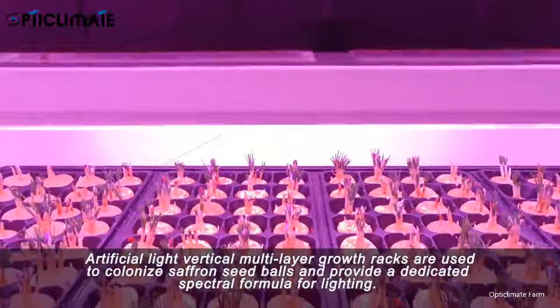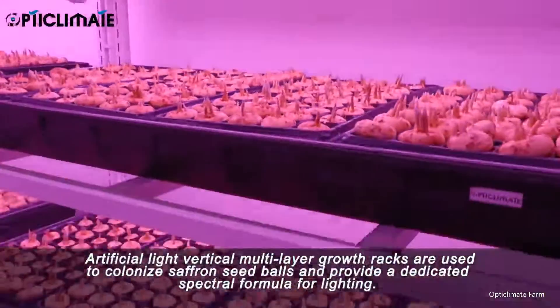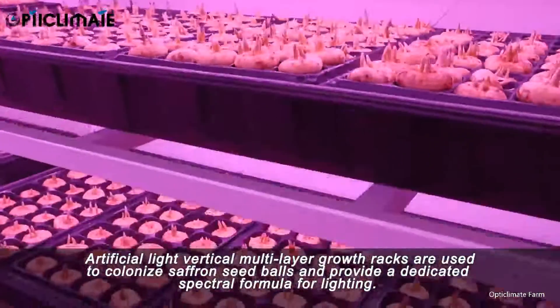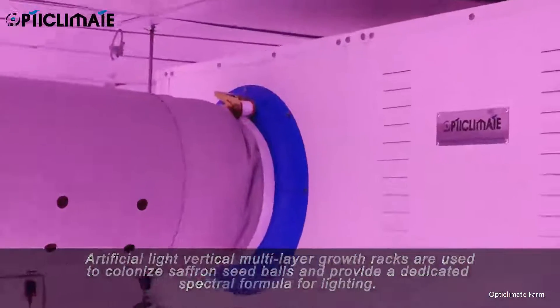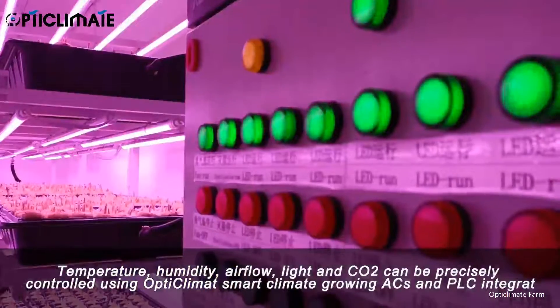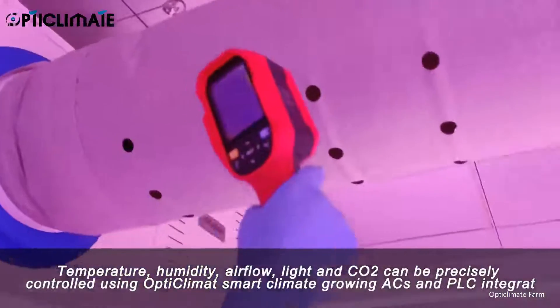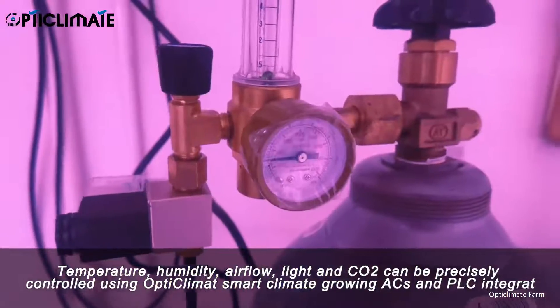Artificial light vertical multi-layer growth racks are used to colonize saffron seed balls and provide a dedicated spectral formula for lighting. Temperature, humidity, airflow, light, and CO2 can be precisely controlled using OpticLimit Smart Climate Growing ACAs and PLC integration.